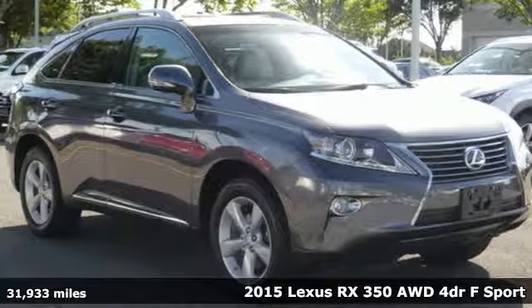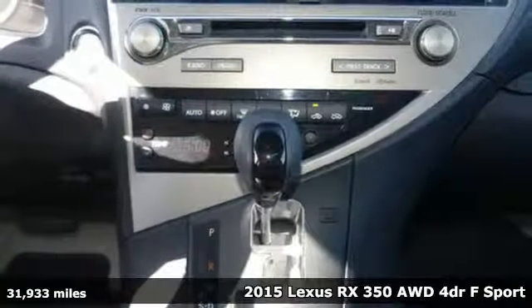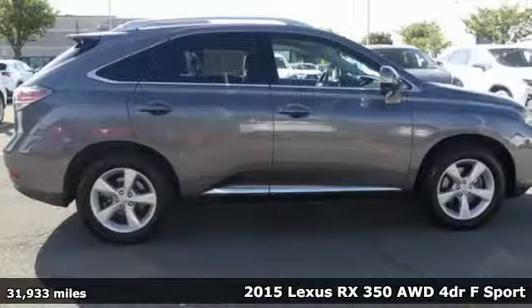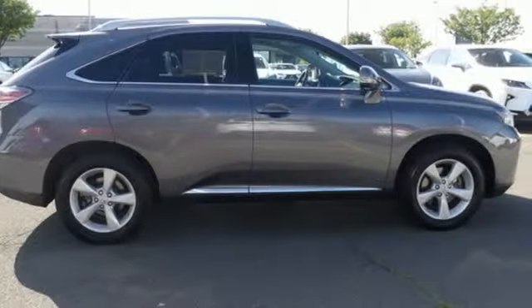It's a 2015 Lexus RX 350. Inspired design, relentless innovation, incredible performance — that is the DNA of a Lexus.